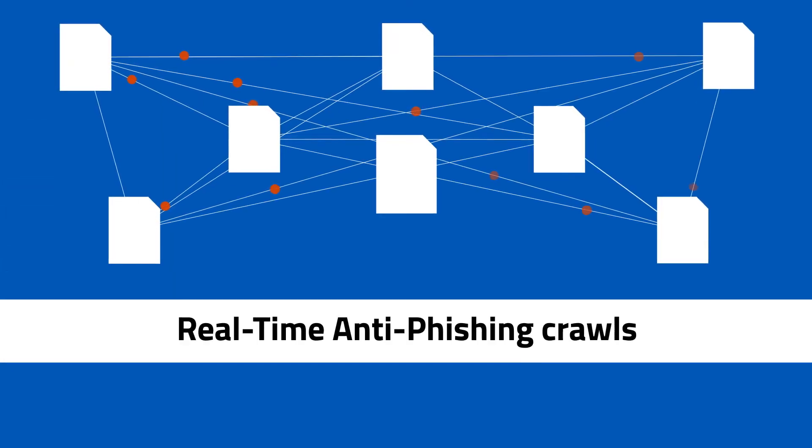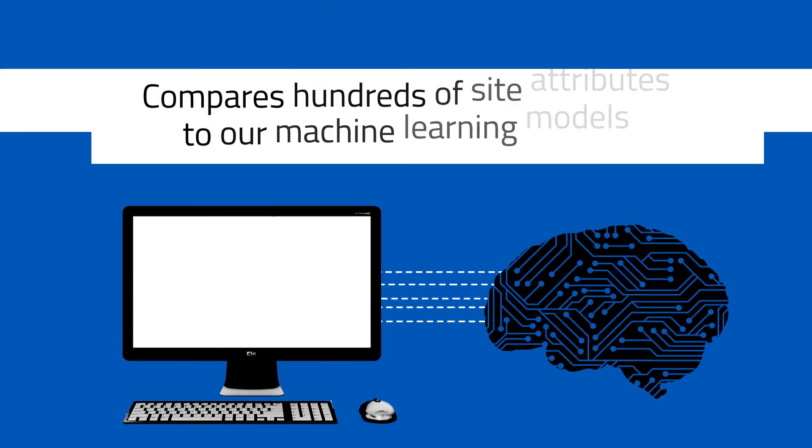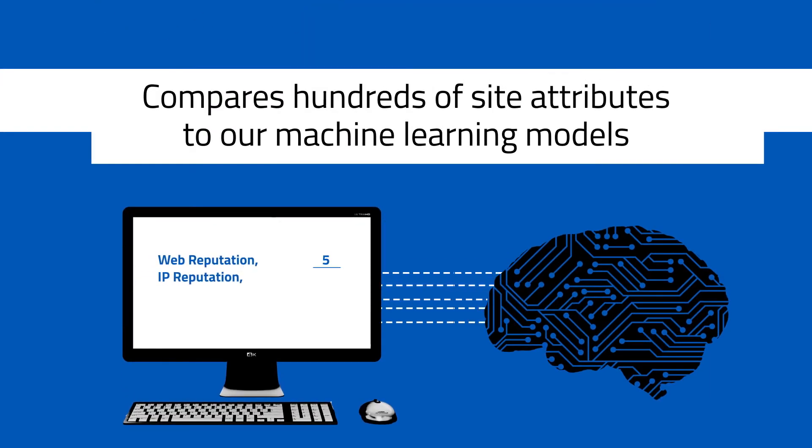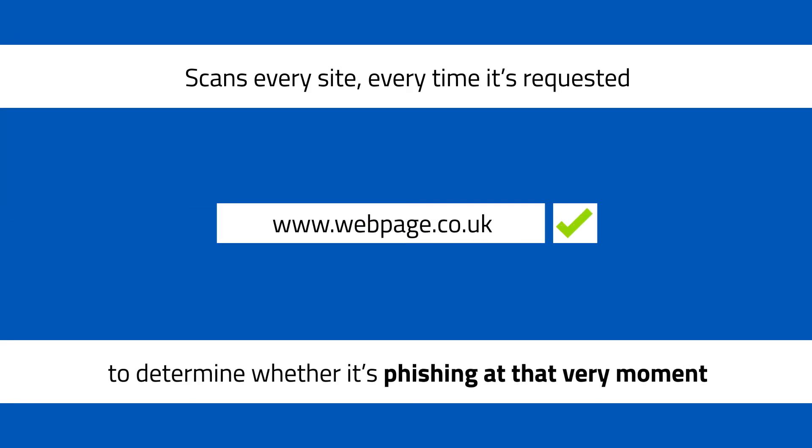Here's how it works. Real-time anti-phishing crawls and evaluates requested URLs on demand and compares hundreds of site attributes to our machine learning models to make real-time determinations on whether it's a phishing site. It scans every site every time it's requested to determine whether it's phishing at that very moment.